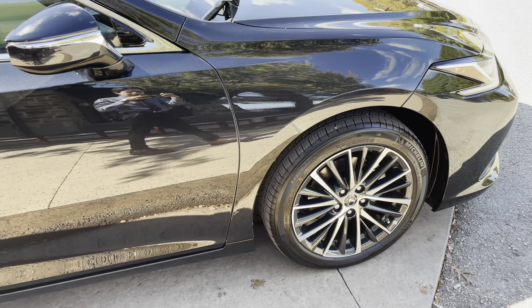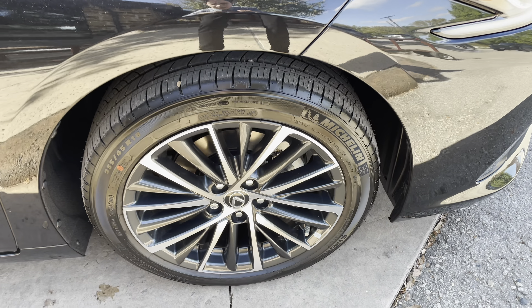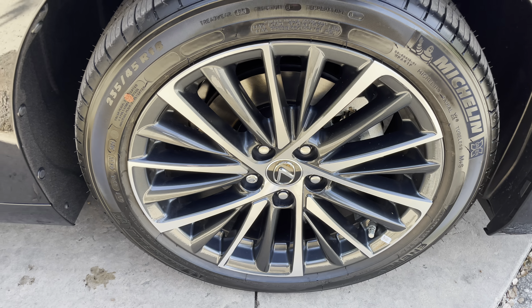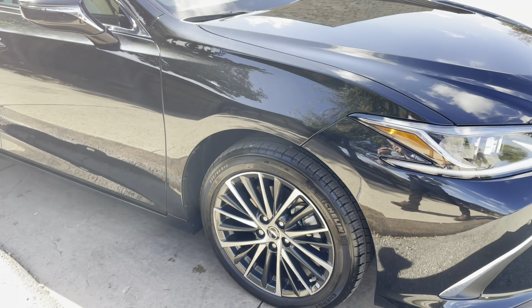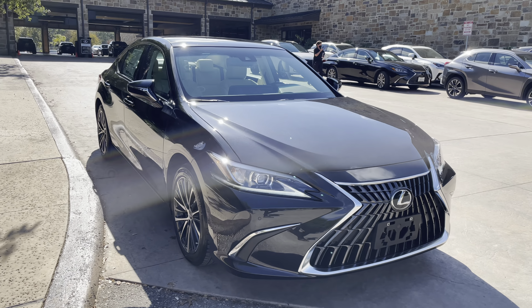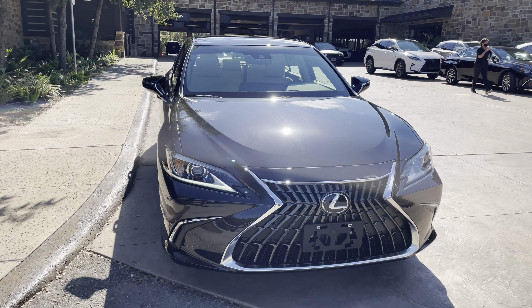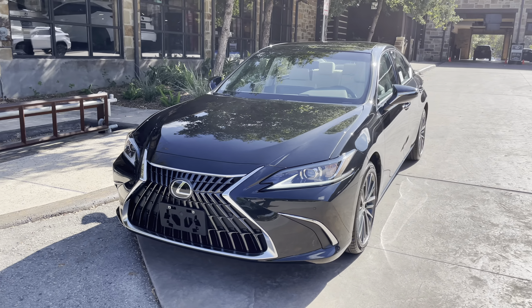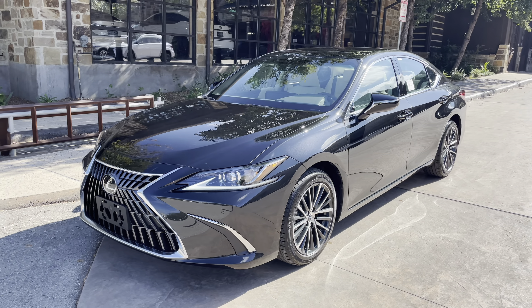On this model, we have our upgraded 18-inch split 10-spoke alloy wheels with two-tone black and machine finish on the premium package. On the front of the vehicle, we have our newly refreshed Lexus spindle grille and our standard LED headlights.